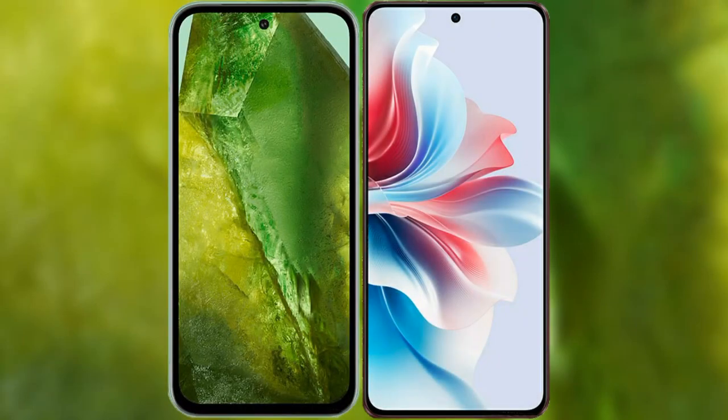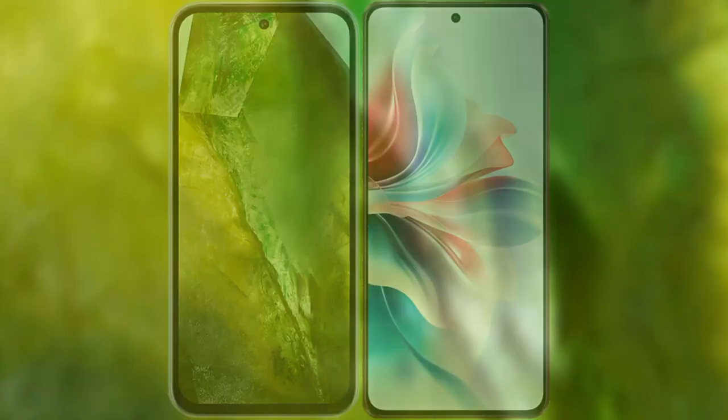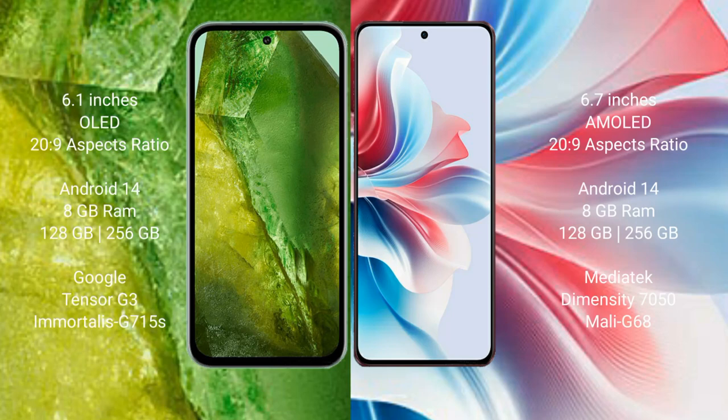I will compare the new Google Pixel 8a with Oppo F25 Pro. Google Pixel 8a comes with a 6.1-inch OLED display. Oppo F25 Pro comes with a 6.7-inch AMOLED display.